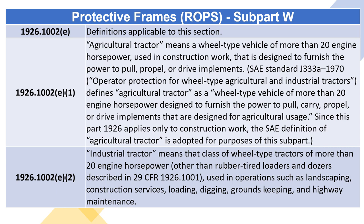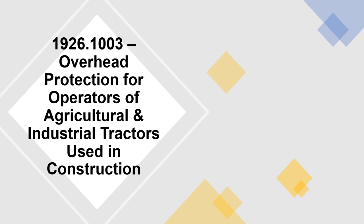1926.1002(E)(1) — Agricultural Tractor means a wheel-type vehicle of more than 20 engine horsepower designed to furnish the power to pull, carry, propel, or drive implements that are designed for agricultural usage. Since this part 1926 applies only to construction work, the SAE definition of agricultural tractor is adopted for purposes of this subpart. 1926.1002(E)(2) — Industrial Tractor means the class of wheel-type tractors of more than 20 engine horsepower, other than rubber-tired loaders and dozers described in 29 CFR 1926.1001, used in operations such as landscaping, construction services, loading, digging, groundskeeping, and highway maintenance.